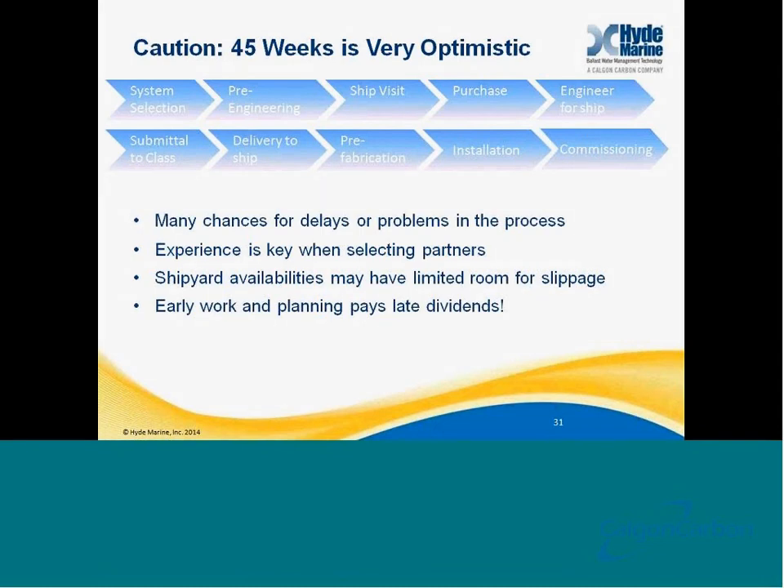Now caution — 45 weeks is very optimistic. There are a lot of places and chances in this process for delays, particularly as you get deeper into the retrofit cycle when supply becomes more constricted. Experience is the key in selecting your partners to avoid those challenges. Shipyard availabilities, two or three years from now, will have very limited room for slippage — there will always be the next ship ready to come in. Early work and pre-planning pays late dividends.